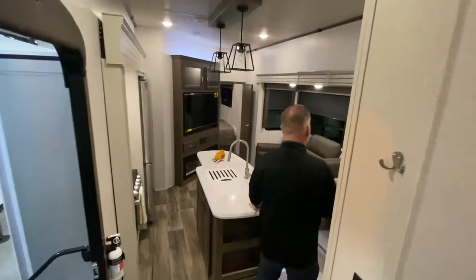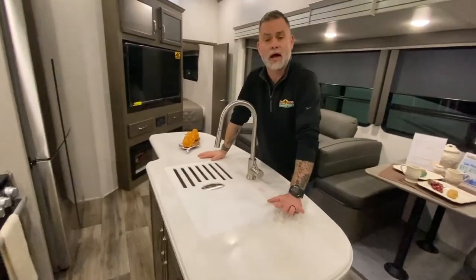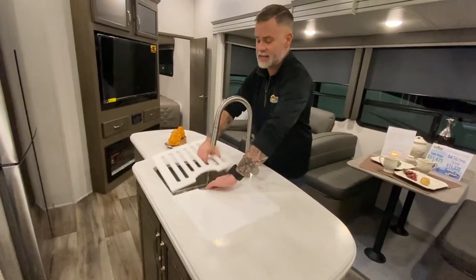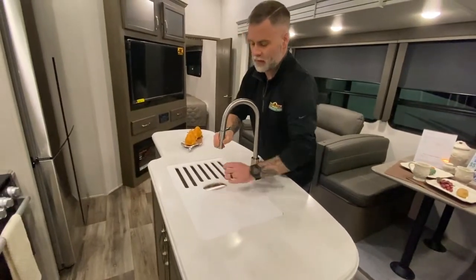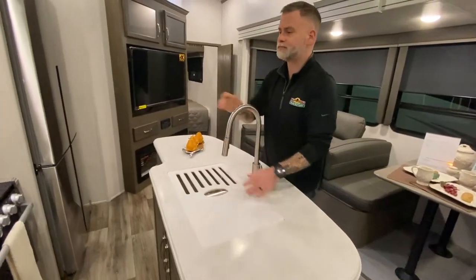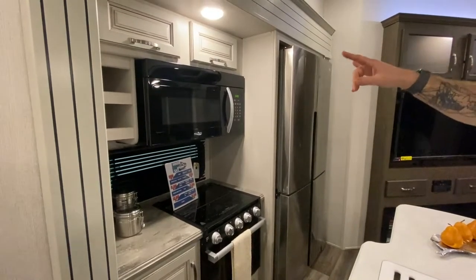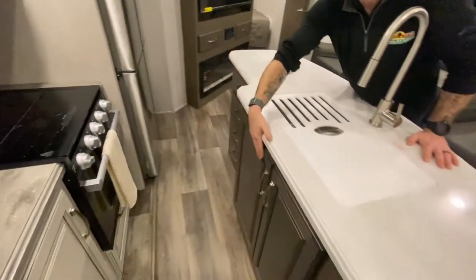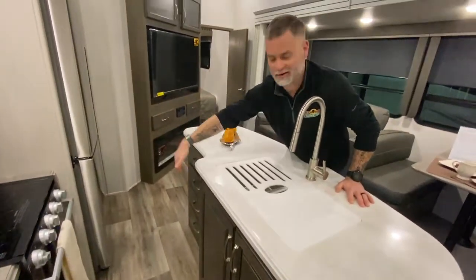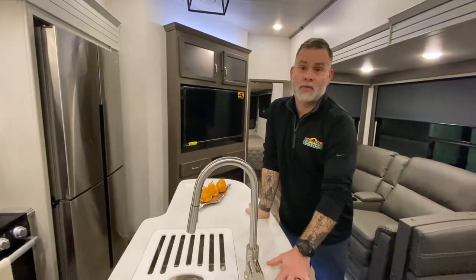Kitchen area — we've got a huge kitchen island, so you've got a ton of room for prep space. There's a nice big 50/50 stainless steel sink with a detachable sprayer. You've got your three-burner stove, a full-size residential microwave with storage above it, and storage below the stove. On this side of the island you have storage as well. Residential size stainless steel refrigerator — great for families, you can pack two weeks of food in this thing with no problem at all.